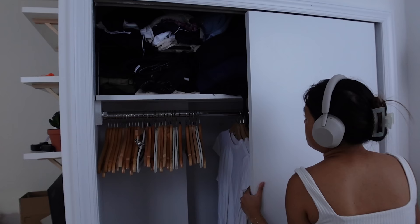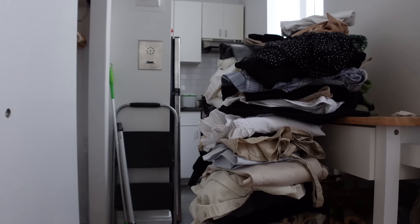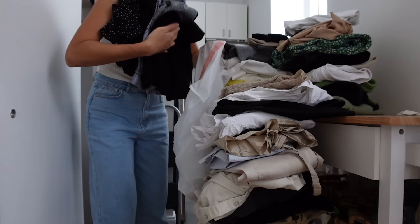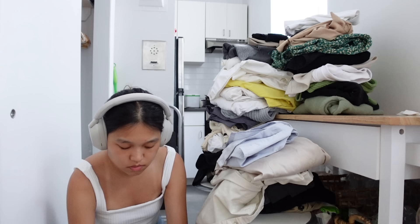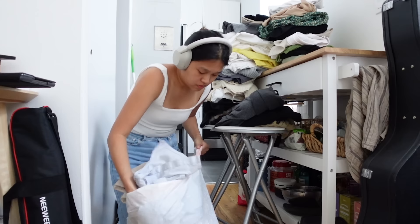On to the not-so-fun part, which is cleaning out my closet. Taking each piece off the hanger and folding it was honestly so terrible, but it had to be done. Clothing pieces are soft and flexible, so I use trash bags to store them instead of boxes.